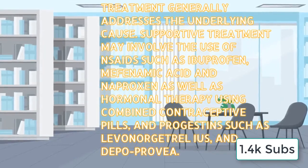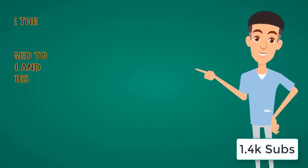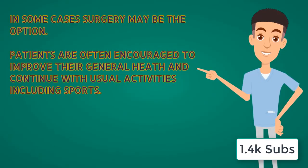Treatment generally addresses the underlying cause. Supportive treatment may include the use of non-steroidal anti-inflammatory drugs such as ibuprofen, mefenamic acid, and naproxen, as well as hormonal therapy using combined contraceptive pills, progestins such as levonorgestrel intrauterine systems, and Depo-Provera. In some cases, surgery may be the option. Patients are often encouraged to improve their general health and continue with their usual activity including sports and exercise.